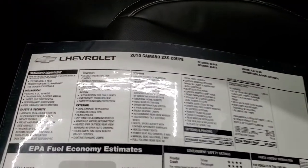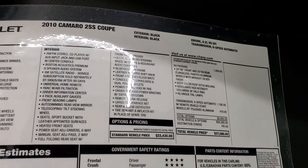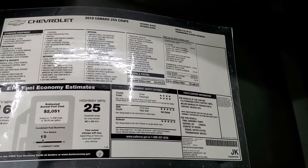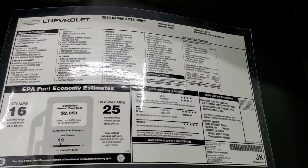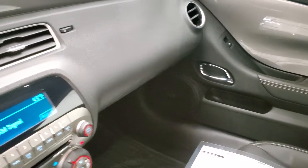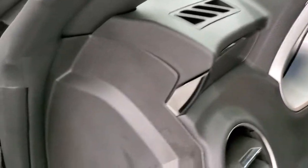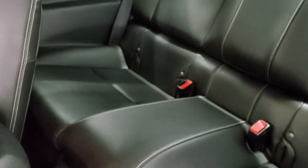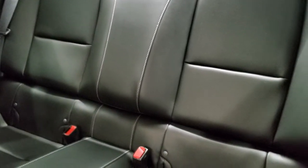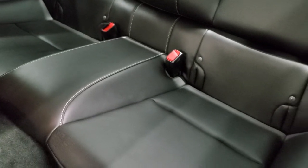We do have the original window sticker for this car, so feel free to pause that at any time. It's a very safe vehicle too — four and five stars up and down the board. We'll take a quick look at the back seats. The back seats have never been sat in, or so it looks. Child safety locks and the LATCH child safety system are back here for your child car seats.